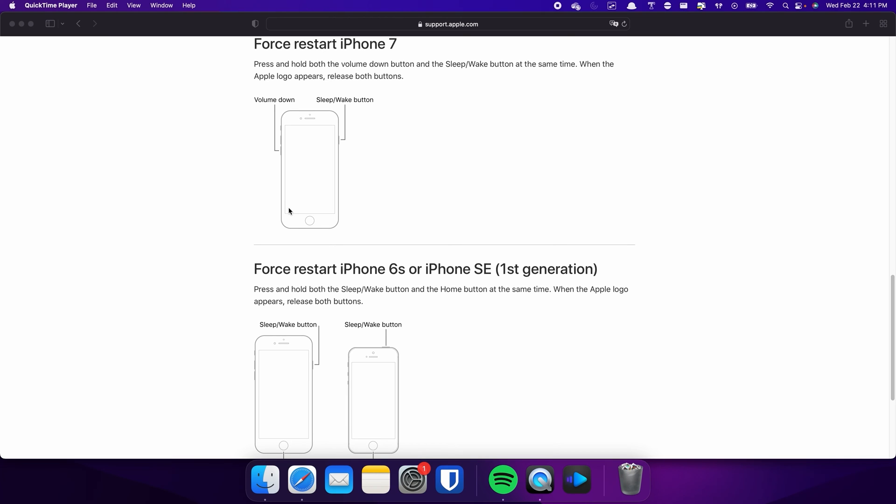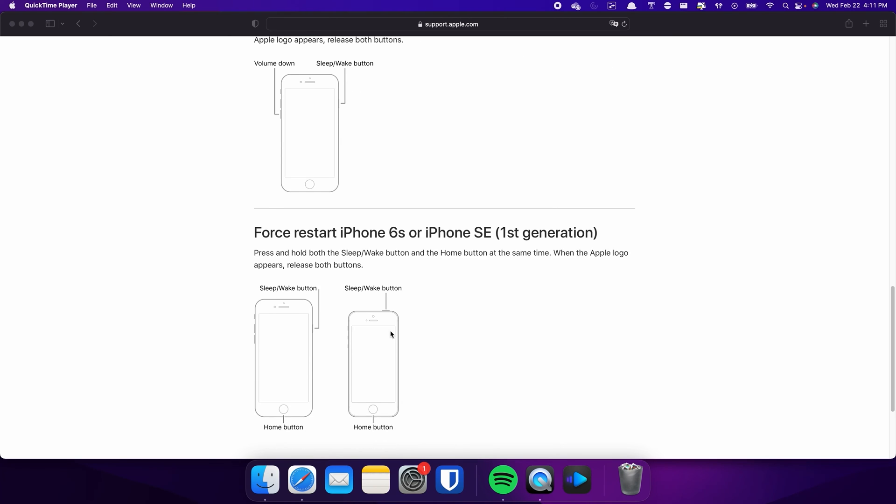For iPhone 7, press and hold both the Volume Down and Side buttons simultaneously. Continue holding both buttons until the Apple logo appears on the screen. For those with an iPhone 6s or earlier, press and hold both the Sleep and Home buttons at the same time, and release them when the Apple logo appears.